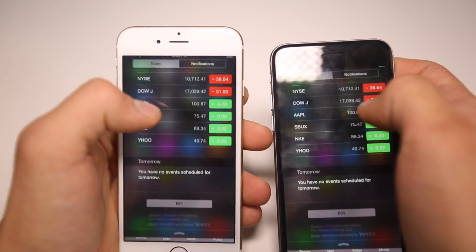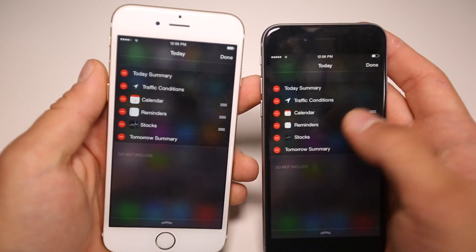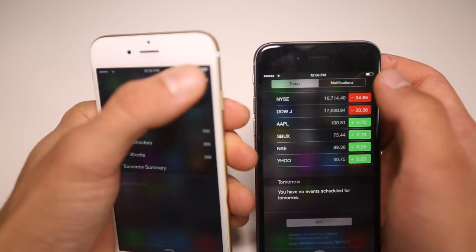Settings have also been tweaked for third-party applications — there are going to be more settings for privacy and notifications. If we go into Notifications, the widget icons are just a little bit bigger. So just little tiny things here and there.